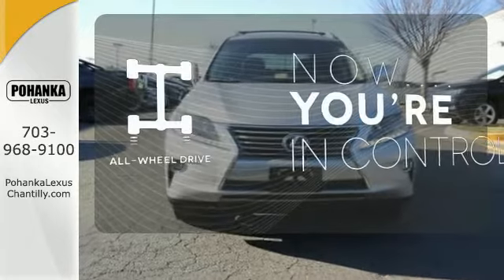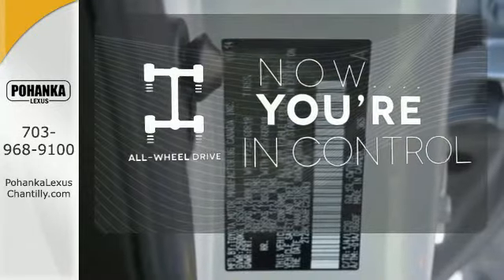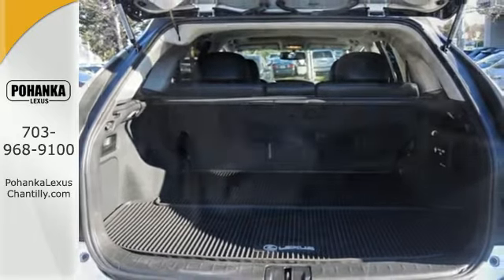This vehicle with its grippy all-wheel drive can handle anything Mother Nature throws at you. This 2015 Lexus RX 350 is ready for whatever you or the road has in store.